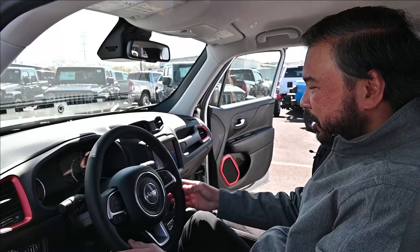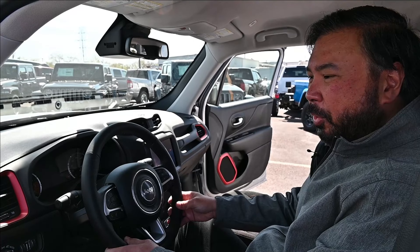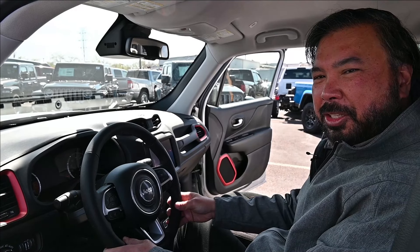This Jeep Renegade is equipped with a Uconnect system with NAC. When exploring new areas or the mountains, you should have no problems finding your destination.